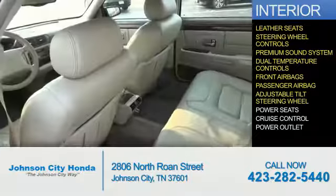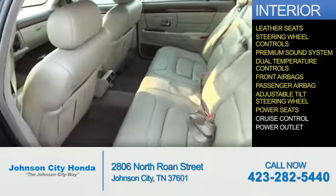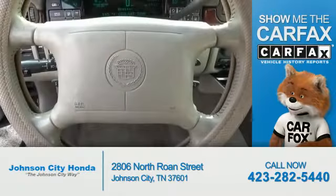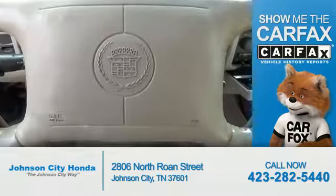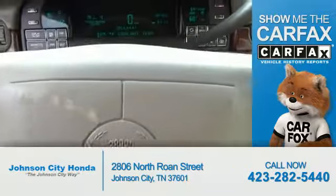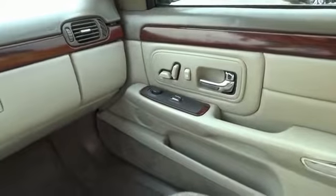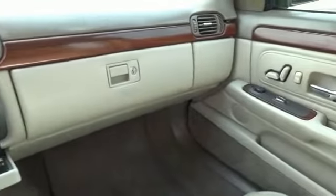An adjustable tilt steering wheel, power seats, cruise control, power outlets. Rest easy knowing this vehicle comes with a Carfax Vehicle History Report from Carfax, the most trusted provider of vehicle history information. Great quality at a great price. Call or click to contact us today.